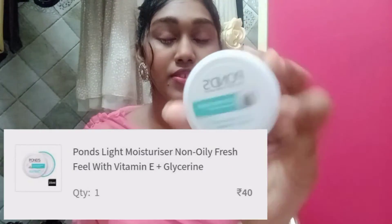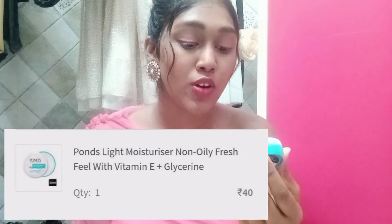So the next thing is Ponds Light Moisturizer. This is for soft and glowing skin — Vitamin E plus Glycerin. Vitamin E is very good for your skin and this is suitable for all skin types. You can definitely use this for winters and this is for ₹40.